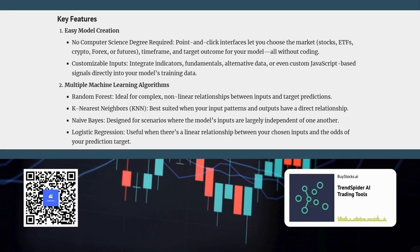Here's where it gets really interesting: you have a high degree of control over what data the AI uses to learn. Think of it like training a chef — you get to choose the ingredients. You can feed it a variety of technical indicators, fundamental data points, and even your own custom signals. You can really tailor it to your own unique trading style.